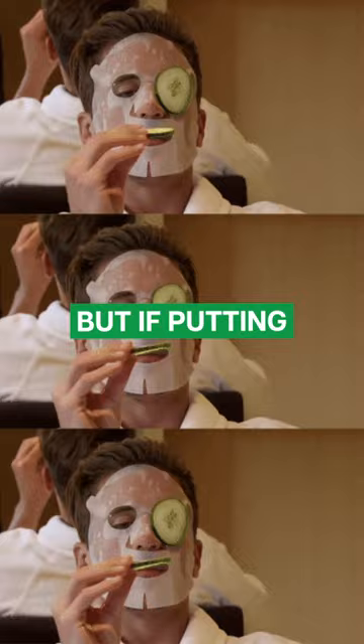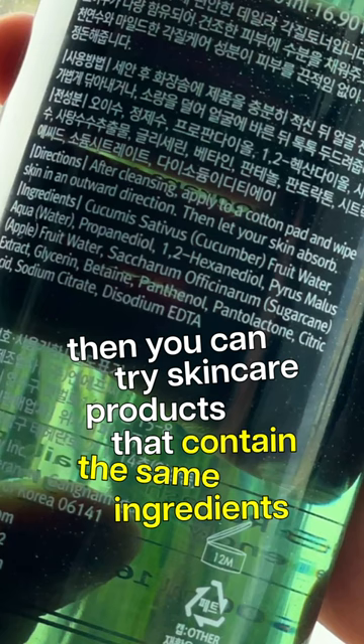But if putting veggies on your face is not your thing, then you can try a skincare product that contains the same ingredients as a cucumber for a similar hydrating and soothing effect. Things you never would have known, but now you know.